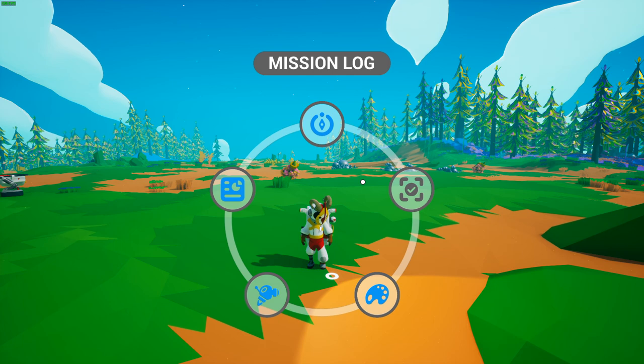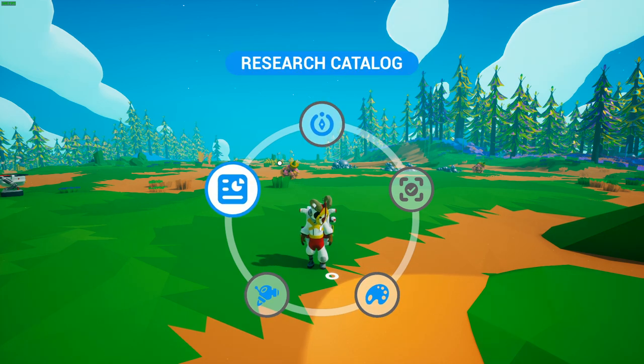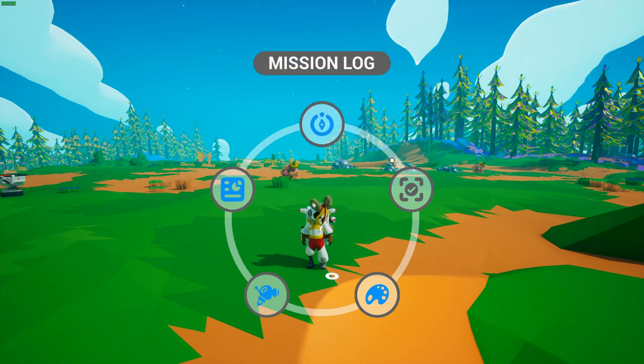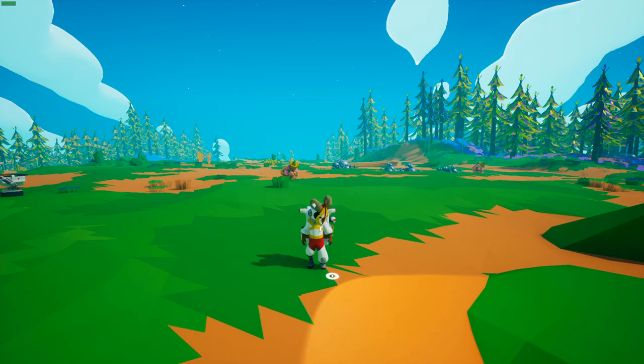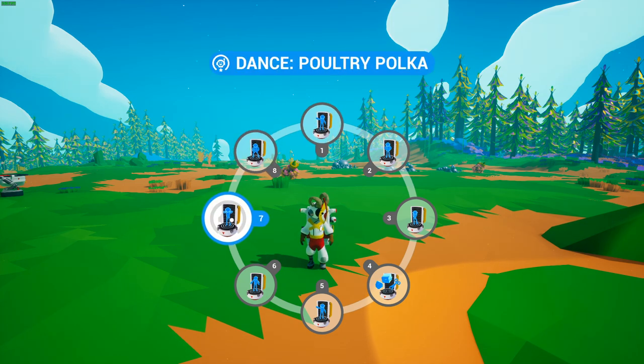The action wheel looks different here because I'm in creative mode — I have the drone and terrain tool menu added to it — but the normal items of the research catalog, compass, and mission log are there. There has also been a change to the emote wheel, which now has eight slots for emotes, allowing much greater variety to express your character's personality.